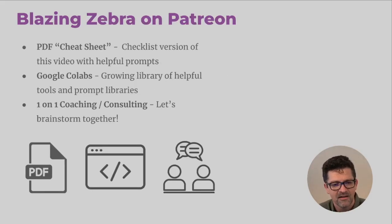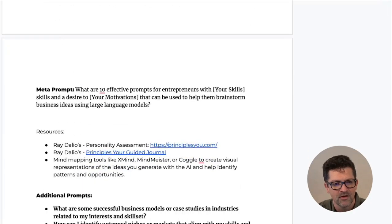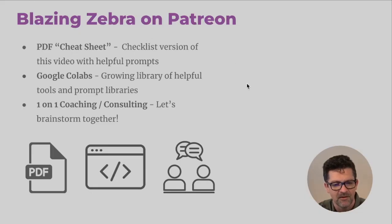And there you go — you're off to the races, good luck! Again, we've got the PDF cheat sheet of all of this on Patreon. I've got all of everything we've looked at here, including even more prompts there. Just a couple bucks helps me keep the lights on. Those Google Collab code snippets I showed you — a growing library of those are on the way to the Patreon group. I also do some one-on-one coaching and consulting brainstorming in there. I hope this has been helpful, and I hope you have a successful launch. Enjoy that journey — figuring out what you want to do is quite enjoyable now that you have ChatGPT as your co-pilot. Thanks for watching.